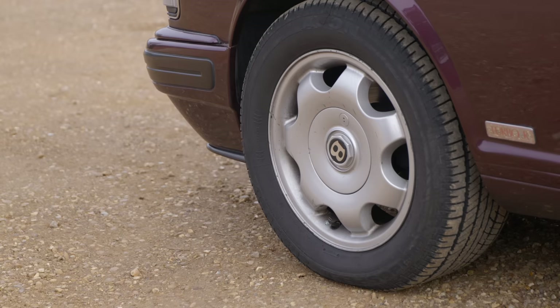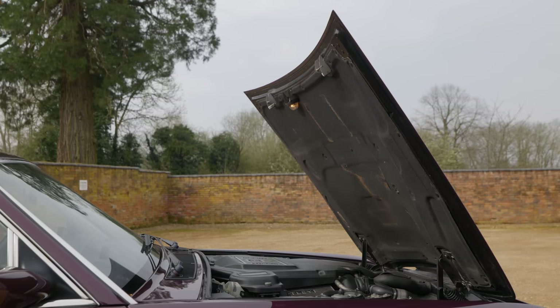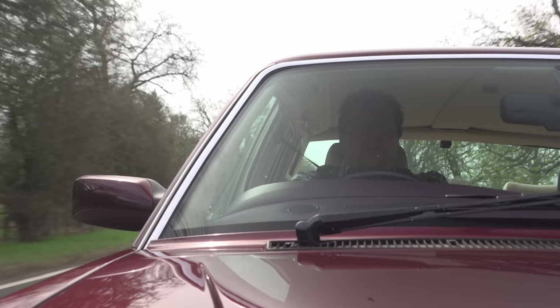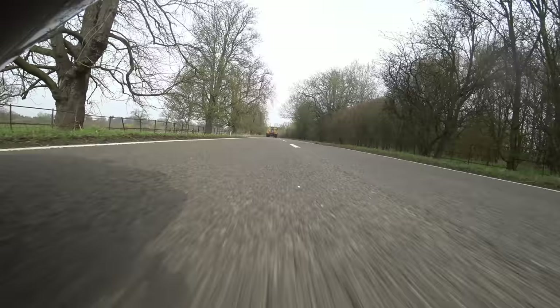The car also got a new engine management system from Zytek, which a few places claim to be Formula One derived. I think that's a bit of a stretch, though Zytek genuinely did make Formula One ECUs, and perhaps there really is a connection. To call anything on this car Formula One-esque is optimistic at best. With the new R, the car also gained a new intercooler setup, and though no real claims were made for power, allegedly it did get a fair bump.